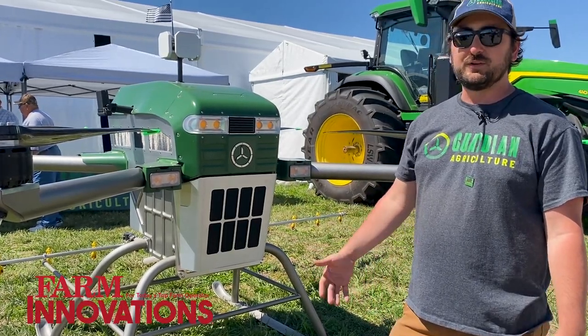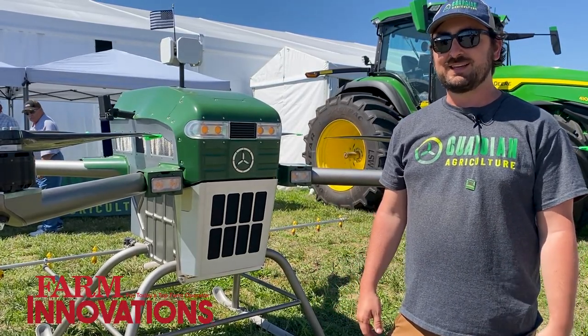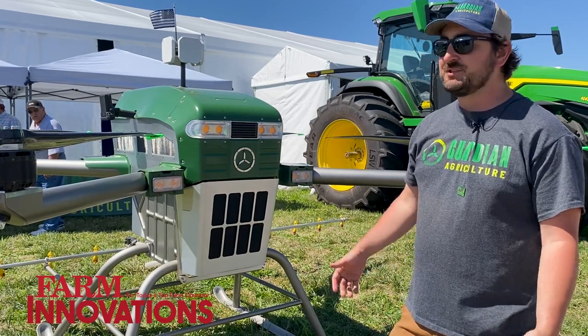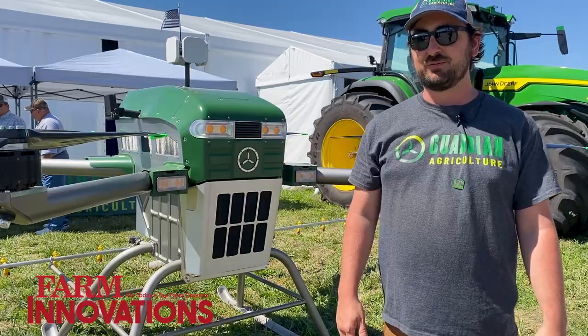We've been doing field trials for about five years in Florida, Idaho, Texas, and California. We have hundreds of flight hours on these machines and they've proven themselves great tools for growers, retailers, and co-ops.